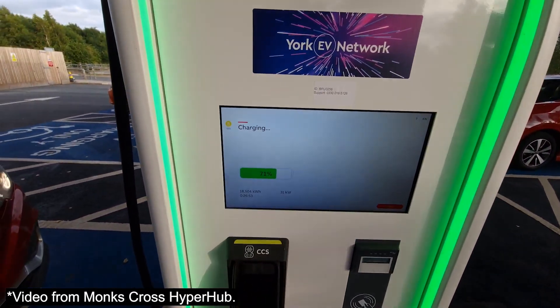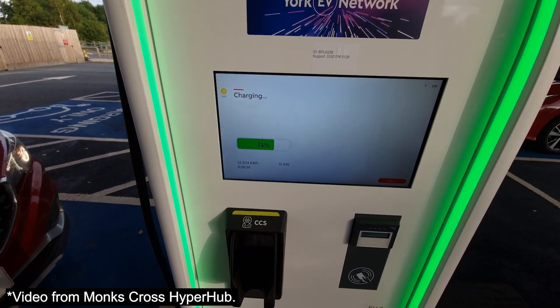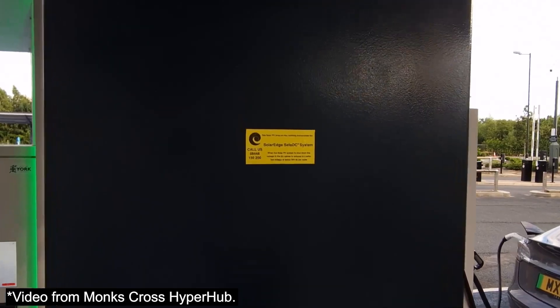I'm going to report this to BP Pulse. Another thing worth mentioning is that a Model 3 did eventually manage to charge up, but was only getting 37 kilowatts at 55% state of charge. So I have a feeling it would have been kind of pointless anyway if I tried to do a 150 kilowatt rapid charge test.